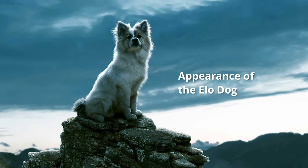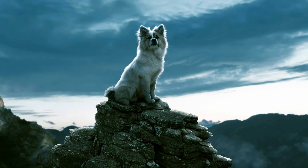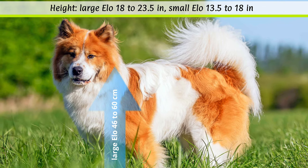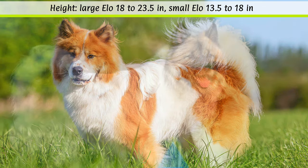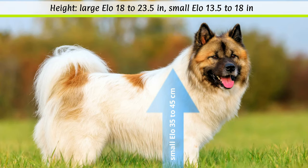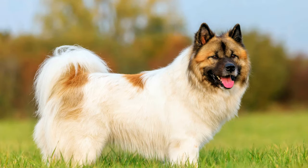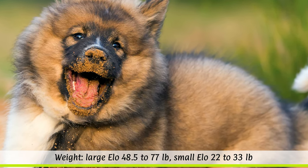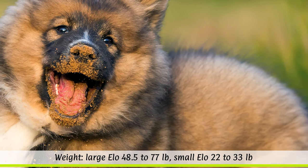The ILO can be found in two sizes. The large ILO has a shoulder height of 46 to 60 cm and weighs 22 to 35 kg, while the small ILO has a height of 35 to 45 cm and weighs only 10 to 15 kg.